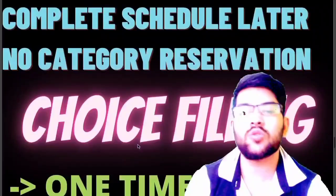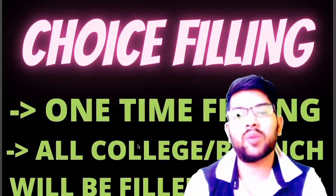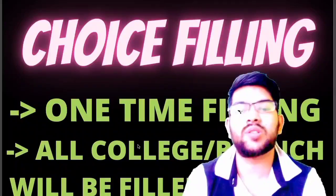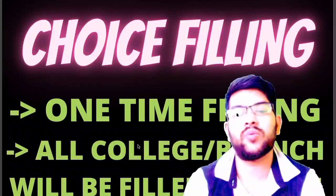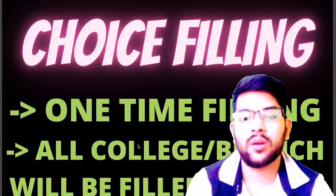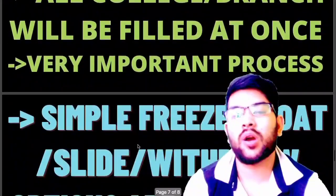Now let's talk about choice filling, which is the most important thing. You will be able to do choice filling only one time — after the first round you will not be able to change it, as per last year's process. This year they may change it, but choice filling is very important, so do it very carefully. Once you make a mistake, others will get the advantage. You have done two years of hard work, so everything depends on doing the choice filling correctly. If you do wrong choice filling, you will get the wrong branch in the SASTRA first round result.